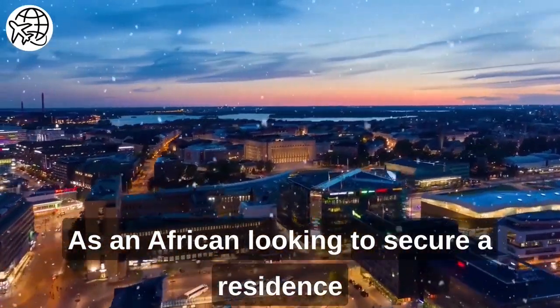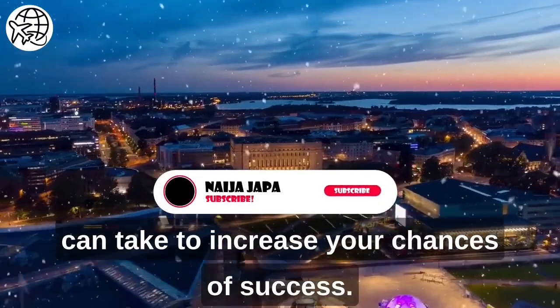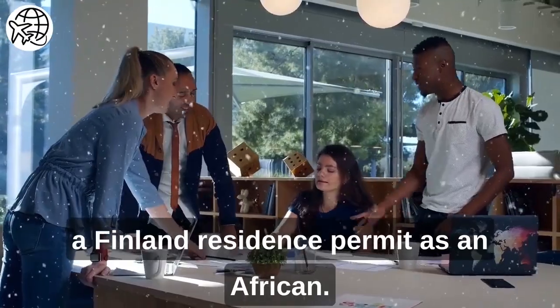As an African looking to secure a residence permit in Finland, there are certain steps you can take to increase your chances of success. Here are some tips on how to secure a Finland residence permit as an African.